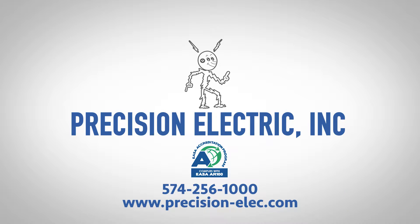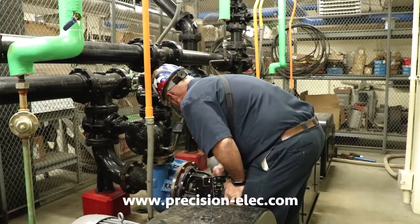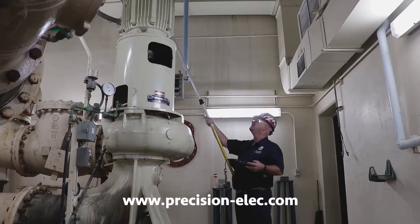Precision Electric repairs and sells top brand industrial equipment. Whether it's electrical motors, pumps, servos, blowers, drives, motor shafts, motor rewinds, machining, cabinet engineering, and assembly — we do it all.